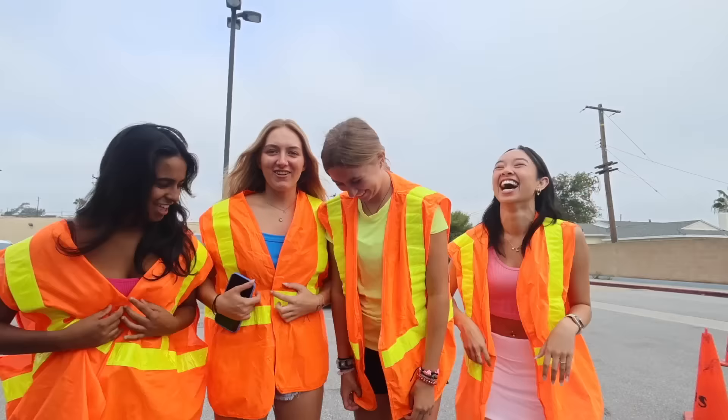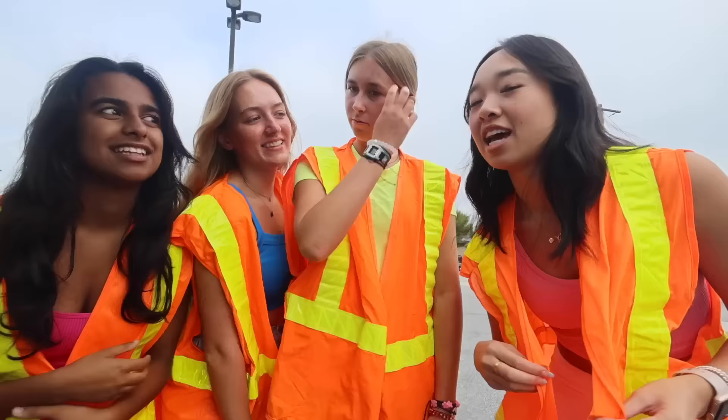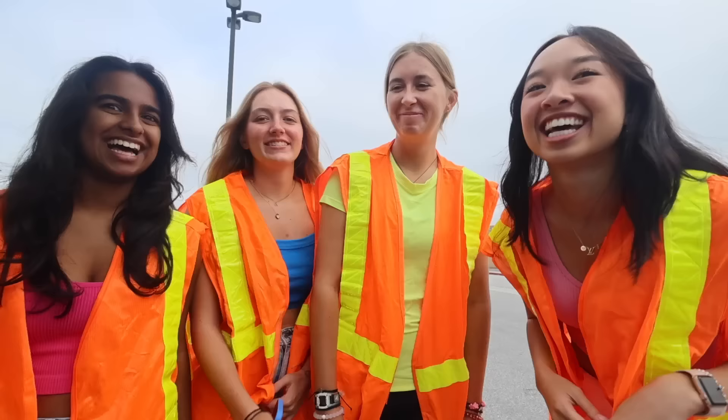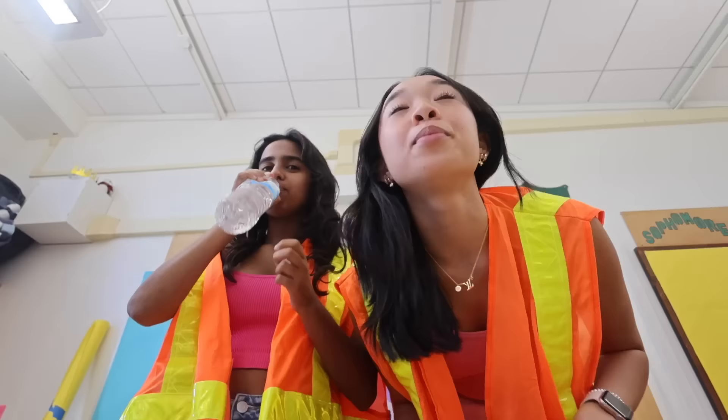ASB is giving out lemonade and water so I'll use my cup when I'm done with my Starbucks. I'm so excited for the week to be over — I have my calc quiz tomorrow and once that's done I'll feel good, but I'm pretty nervous. Most people aren't even wearing neon today which is embarrassing. I actually borrowed this neon vest from my friend Addy — it's been sitting in my car for a whole year from a neon day last year.